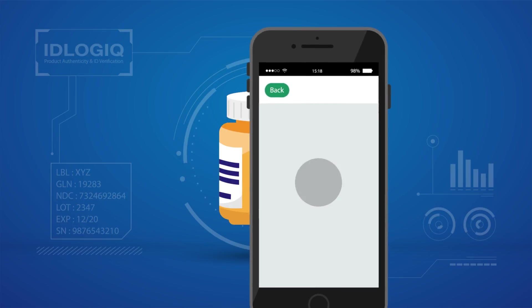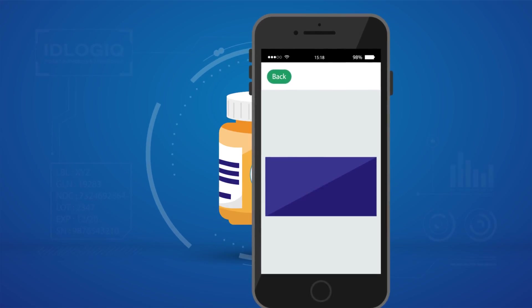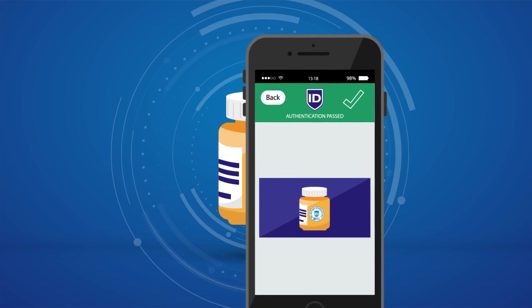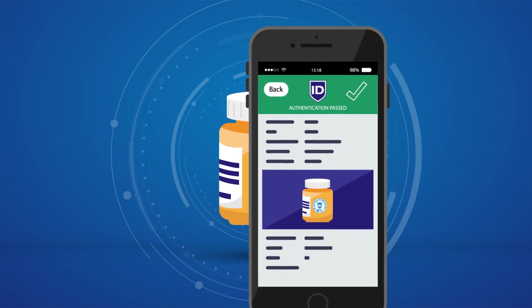The user simply scans the label from the IDLogic app with any smartphone and will instantly know if they are holding an authentic product, and can view product information and instructions for use.